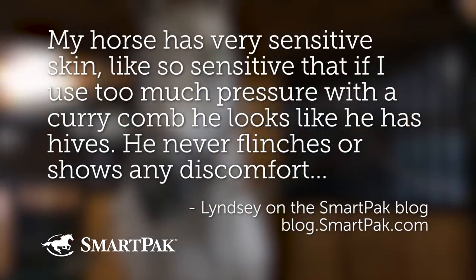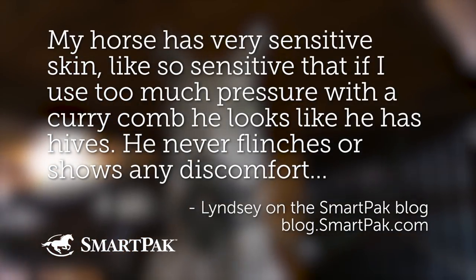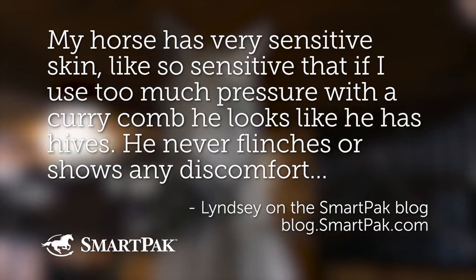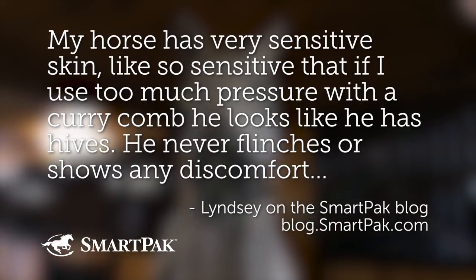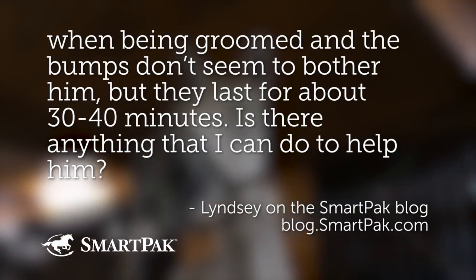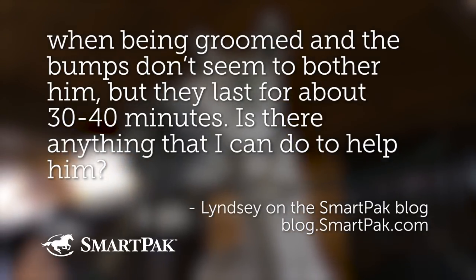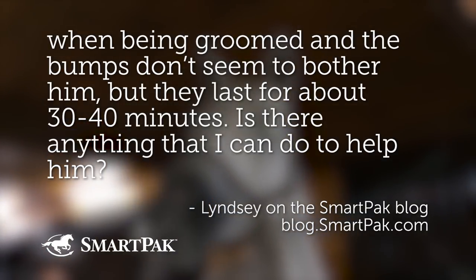Let's get into the real questions. Our first question was asked by Lindsay on the blog at blog.smartpak.com. Lindsay is wondering: my horse has very sensitive skin — so sensitive that if I use too much pressure with a curry comb, he looks like he has hives. He never flinches or shows discomfort when being groomed, and the bumps don't seem to bother him, but they last 30 to 40 minutes. Is there anything I can do to help him?